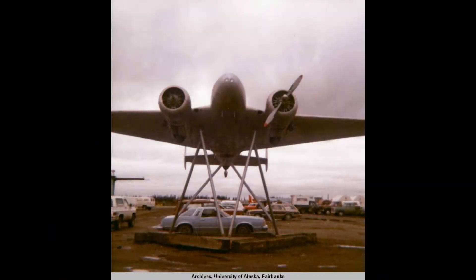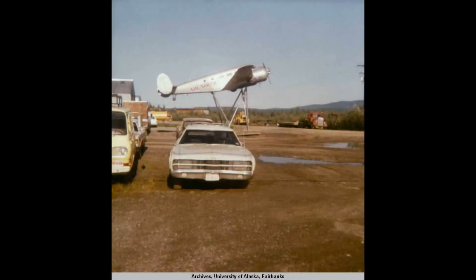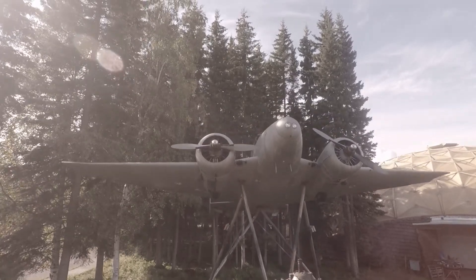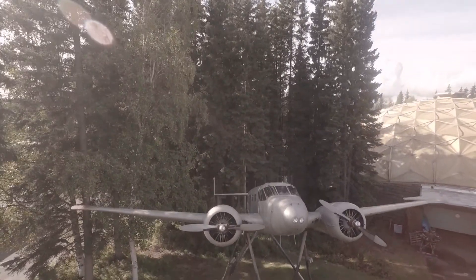Before moving to Pioneer Park, this plane was stationed outside of Air North, an Alaskan airline based at Metro Field, one of Fairbanks' many smaller airfields. In 1988, Air North donated this plane to the city of Fairbanks, and it was placed outside of a recently planned Pioneer Air Museum, which opened in 1992.